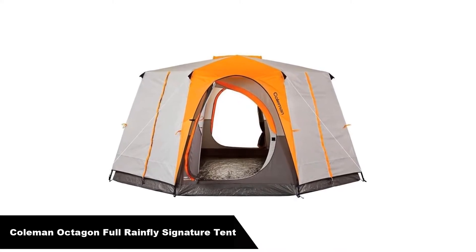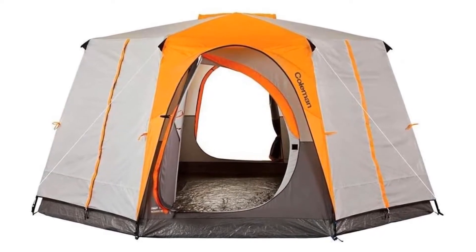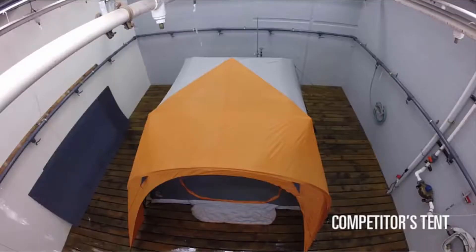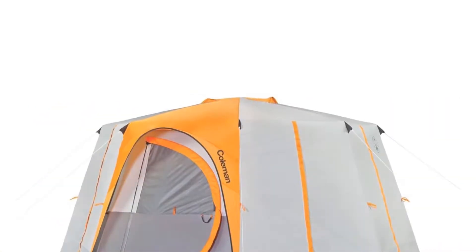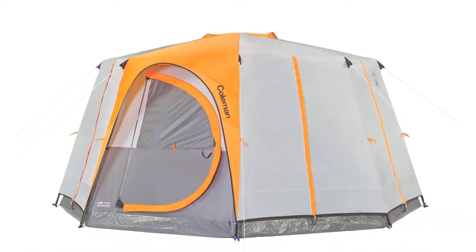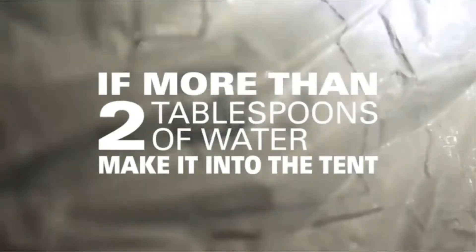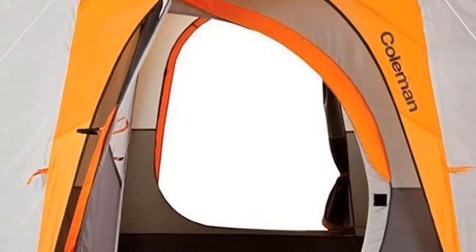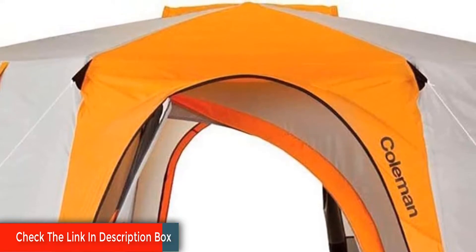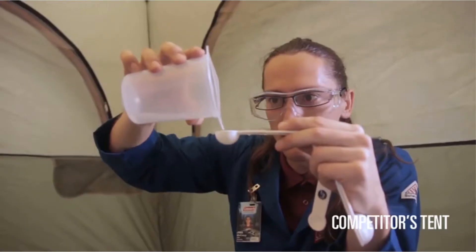Number 3 — our third best pick is the Coleman Octagon 98 Full Rainfly Signature Tent. It has strong steel poles creating a tough frame that resists strong desert winds, and the color-coded pole attachments make setup a breeze — you'll be done in about 15 minutes. It features the WeatherTech system keeping you dry and protected from strong winds. Other features include a Taffeta 68D water-resistant rain fly with taped seams and a 68D polyester floor and walls. It easily fits two queen-sized beds and includes a room divider.